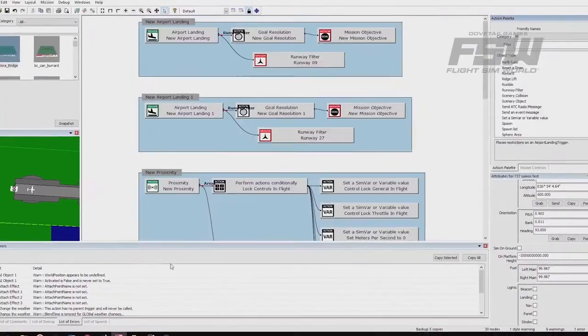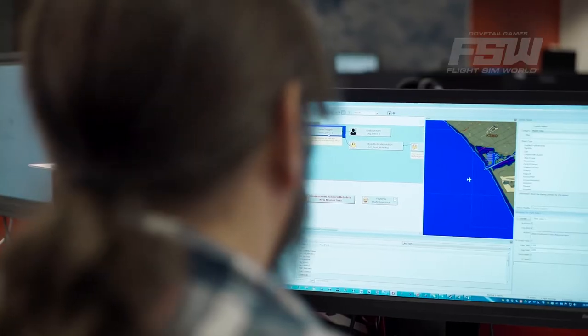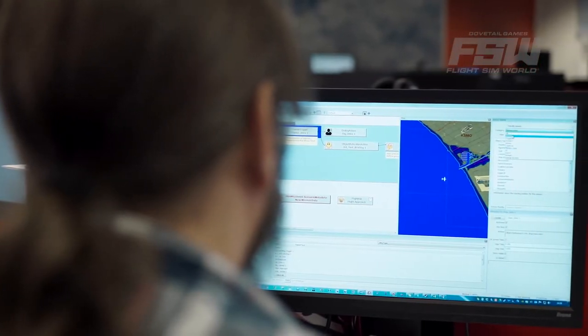For those people who want to take it to the next step, we have the ProMission tool, which will allow you to use the same tools that the designers at Dovetail are using to create content.